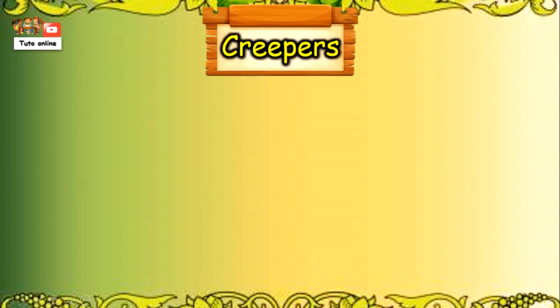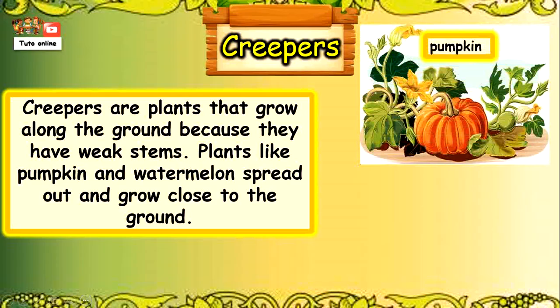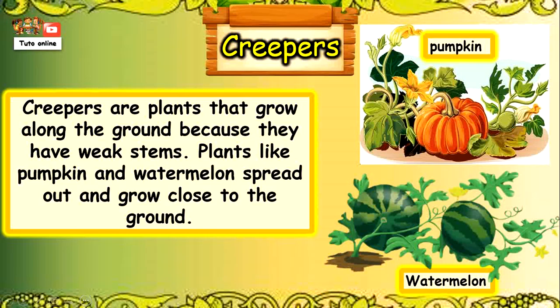Now we will talk about creepers. Creepers are plants that grow along the ground because they have weak stems. Plants like pumpkin and watermelon spread out and grow close to the ground.